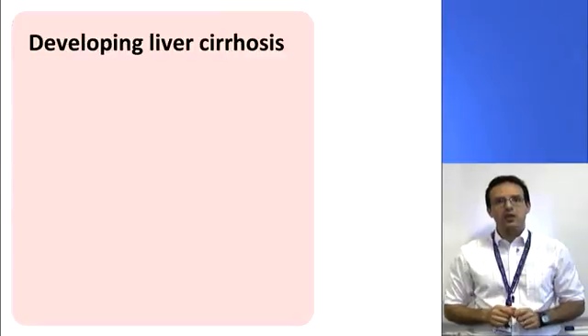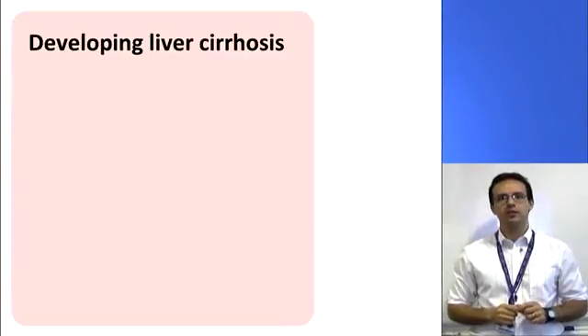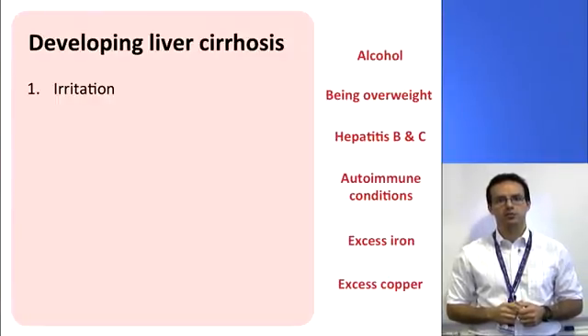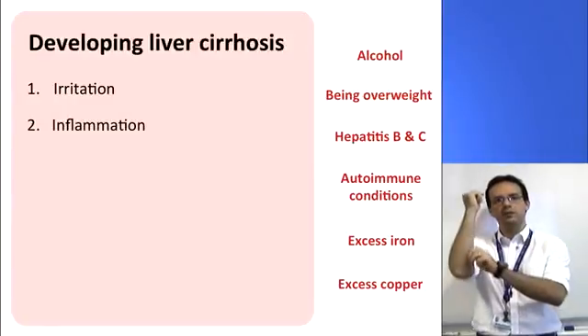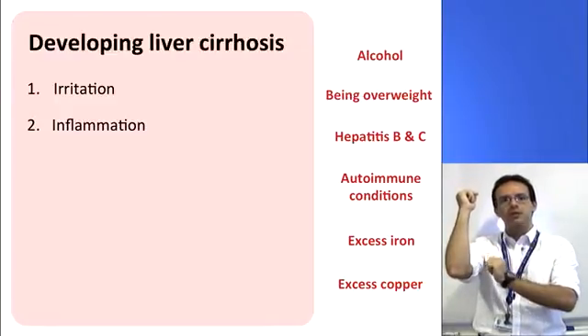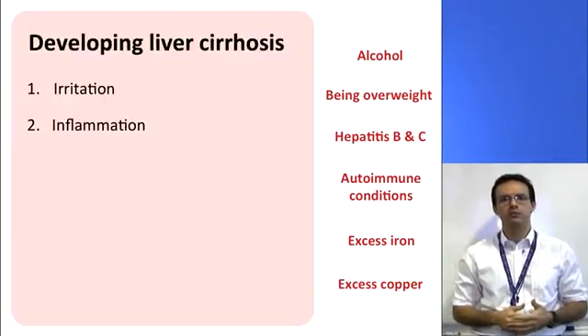A healthy liver is very soft and smooth in nature, but as the liver develops cirrhosis that starts to change. Damage to the liver can start with anything that irritates it. Some examples of these are alcohol, being overweight, and hepatitis B and C viruses, but there are many others as well, such as those listed on the screen. When one of these factors is present and irritates the liver for a long time, it can cause the liver to become inflamed. To think about this, you can imagine skin that keeps being pinched again and again — eventually we see it turning red in colour, and this is inflammation. This is essentially what happens to the liver when it is exposed to alcohol, one of those viruses, or some other factor for a long time.